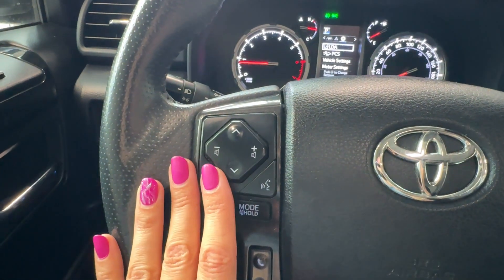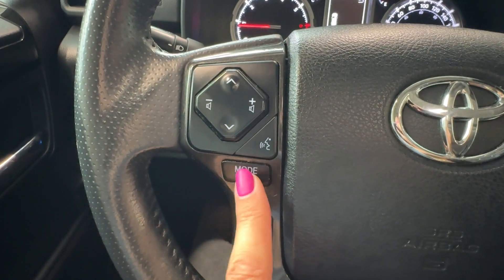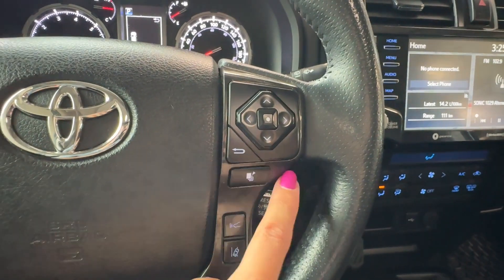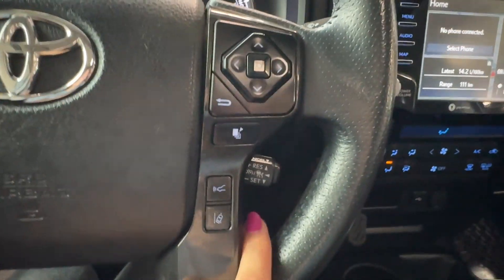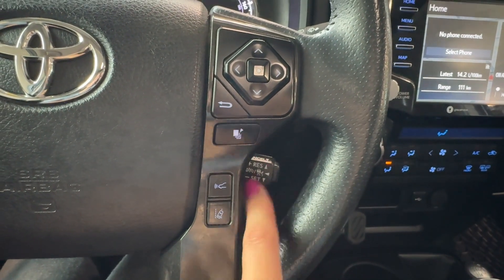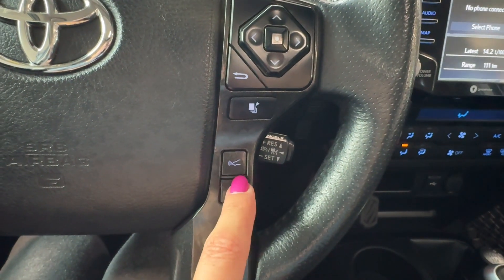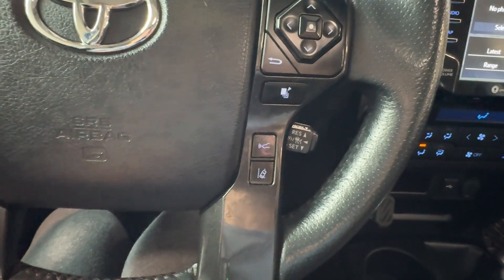On the steering wheel, the left side has audio controls, a voice intelligent assistant, and an audio mode button. On the right side, hands-free controls, driver informational gauge cluster controls, adaptive cruise mode, and a switch placed behind the steering wheel. There are also settings for the front sonar sensor and a lane departure alert on/off button.